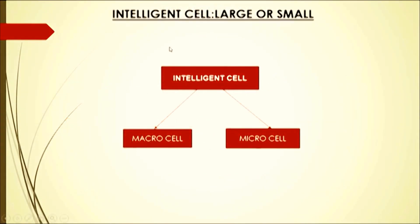Intelligent cells can be large or small. There are two kinds: microcell and macrocell.